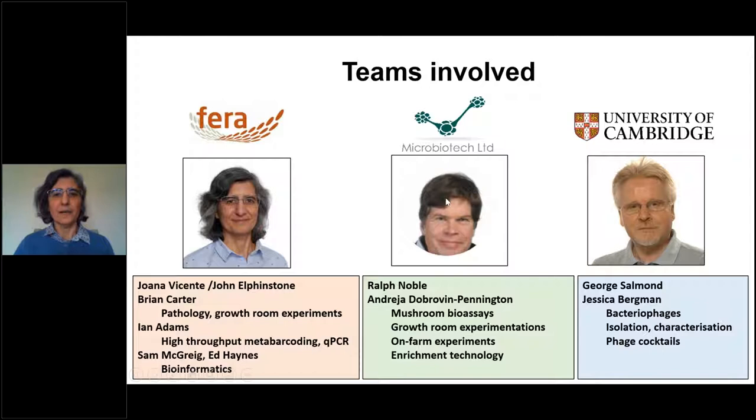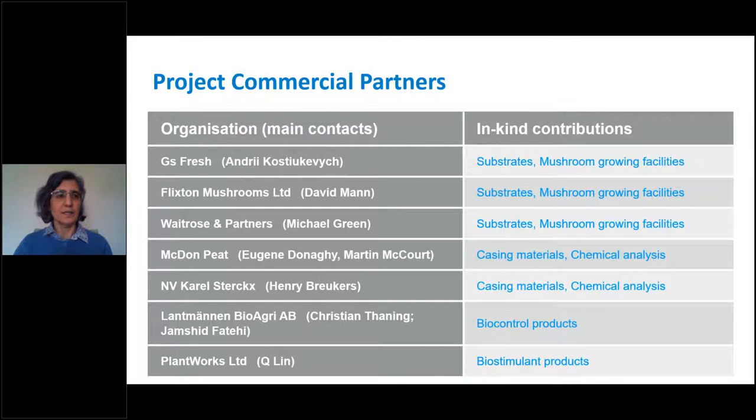The project involves teams at FERA, Microbiotech and the University of Cambridge. At FERA, John Elphinstone designed the project but is now semi-retired, so Joanna took over, with teams in plant pathology, molecular biology and bioinformatics. Ralph and Andrea have been doing mushroom bioassays, growth room and on-farm experiments and developing enrichment technology. Cambridge is looking at bacteriophages and their characterisation. Commercial partners include GEES and Plant Works.